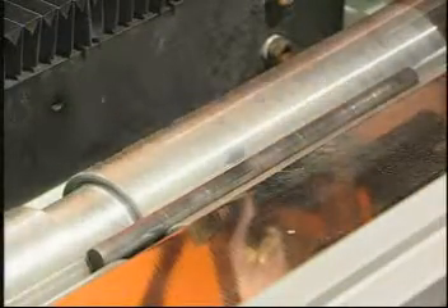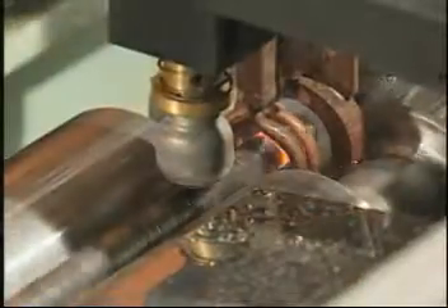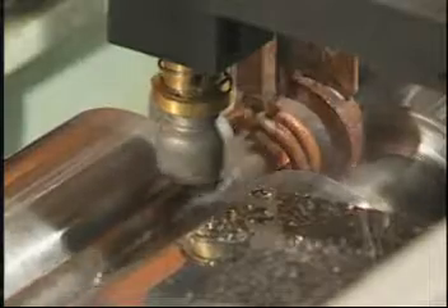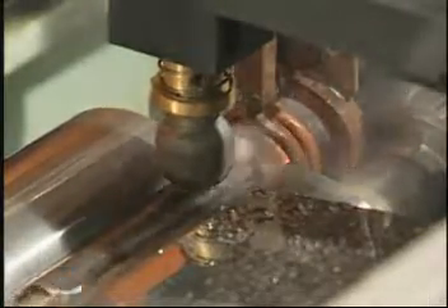The quenching table adopts horizontal transmission and two sets of SKD-11 centerless wheels to rotate the workpiece. During the heating process, the workpiece in free status can reduce eccentric deformation because of heat.